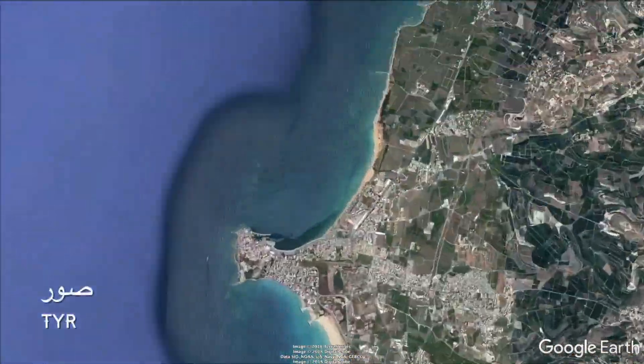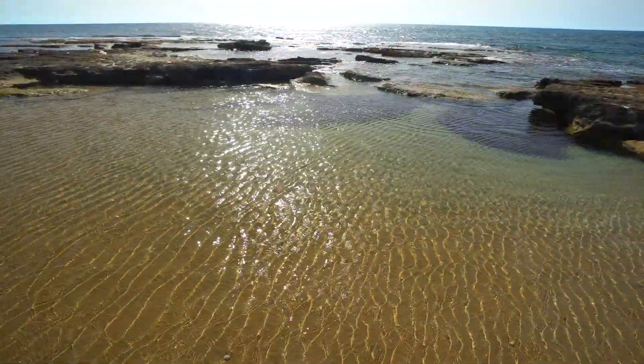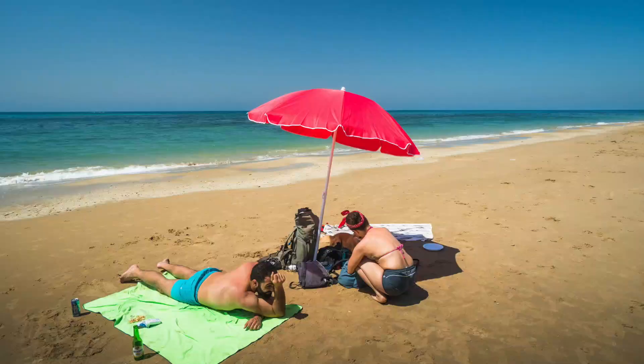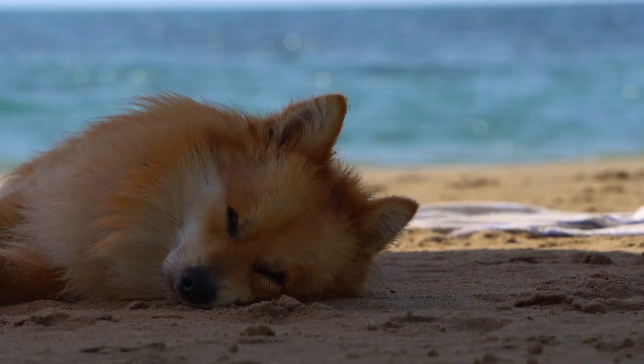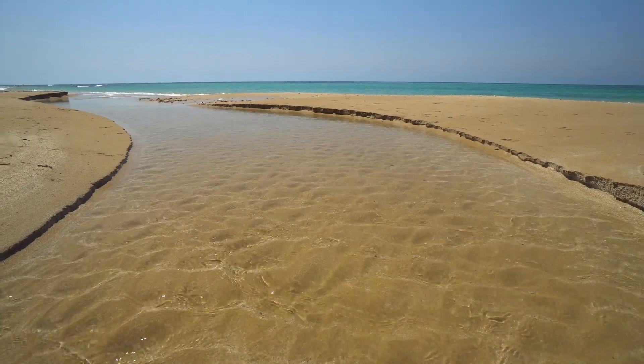Drive for an hour and a half south of Beirut and you will reach Tyr, or Sur. The beaches there are world-class, seriously. If you drive through one of the banana fields before reaching Tyr, you will discover secret beaches.